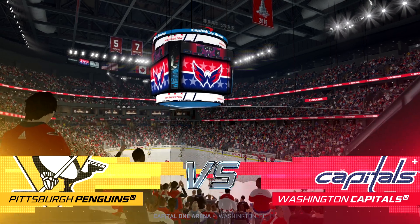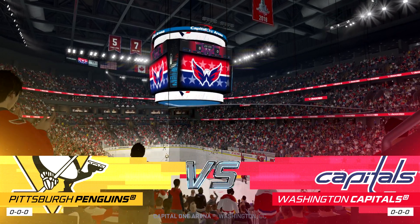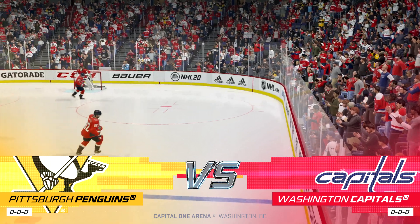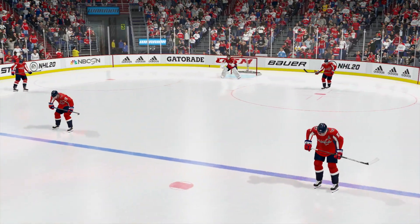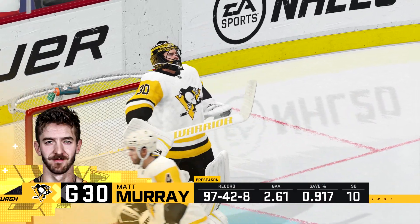Along with Ray Ferraro, I'm James Cebulski. Hi, everybody. Welcome to Washington, D.C. An opportunity to kind of shake off any sort of summer rust here — this is the first opportunity to see these two teams in preseason.